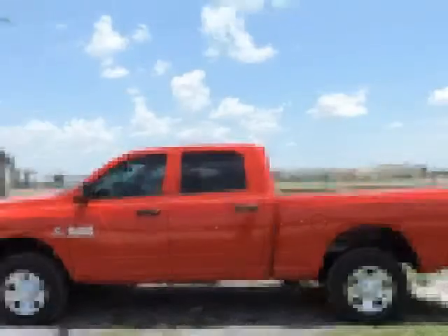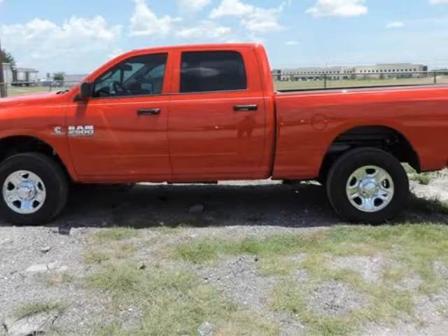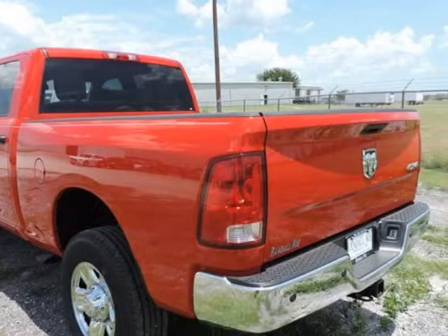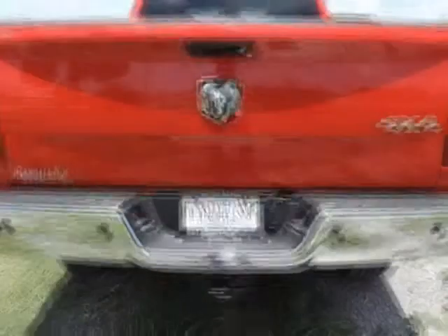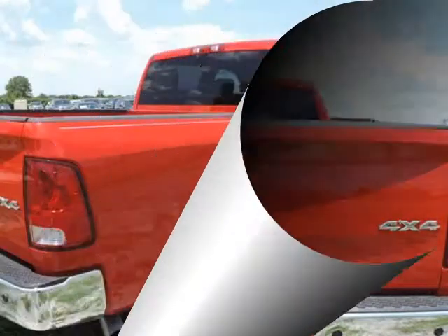Randal New Chrysler Dodge Jeep Ram presents this 2014 Ram 2500 4WD Crew Cab 6.4ft Box Tradesman, represented in red. Under the hood you will find the 6.7L i6 24V DDI OHV turbo diesel coupled with the automatic transmission.